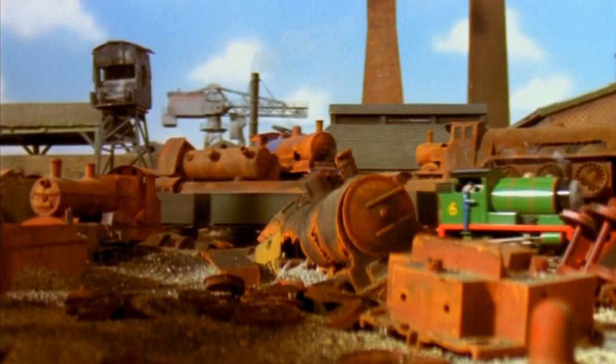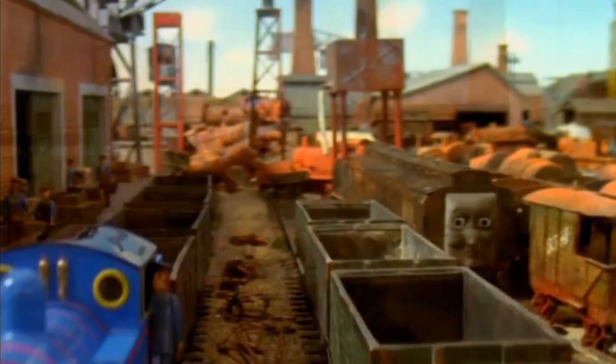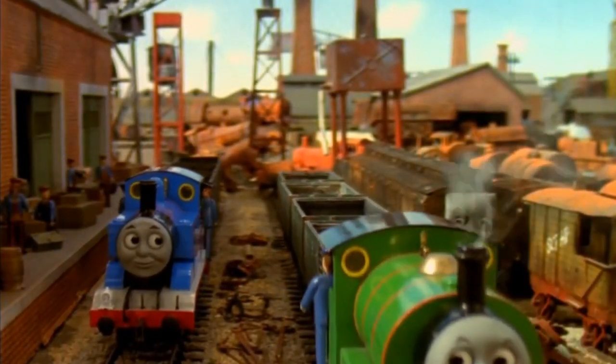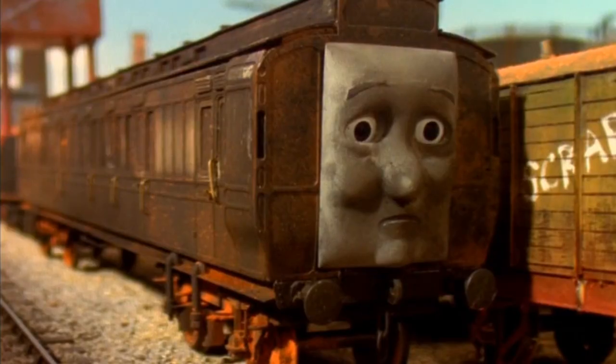Thomas and Percy had to take some empty freight cars to the scrapyards. In a siding, they saw an old coach. She looked very sad.